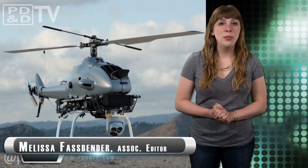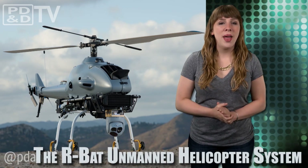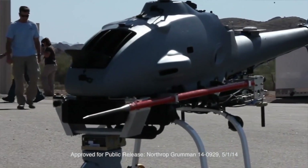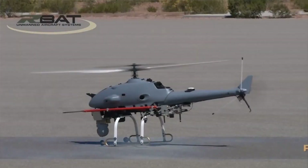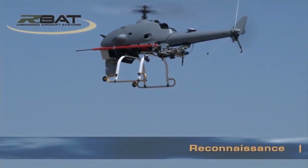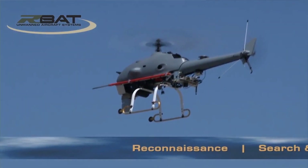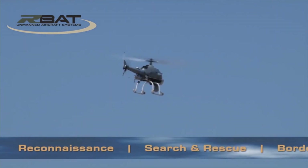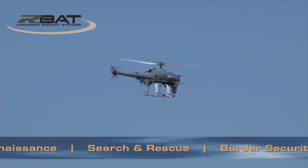The Rotary Bat is an on-demand helicopter system that combines Northrop Grumman's autonomous control systems with Yamaha Motors' R-Max remotely piloted helicopter. With more than 25 years of experience producing remotely piloted helicopters, Yamaha will be providing its proven airframe that has accumulated more than two million flight hours, being used for agricultural support in Japan and providing support to more than 2.3 million acres of farmland per year.